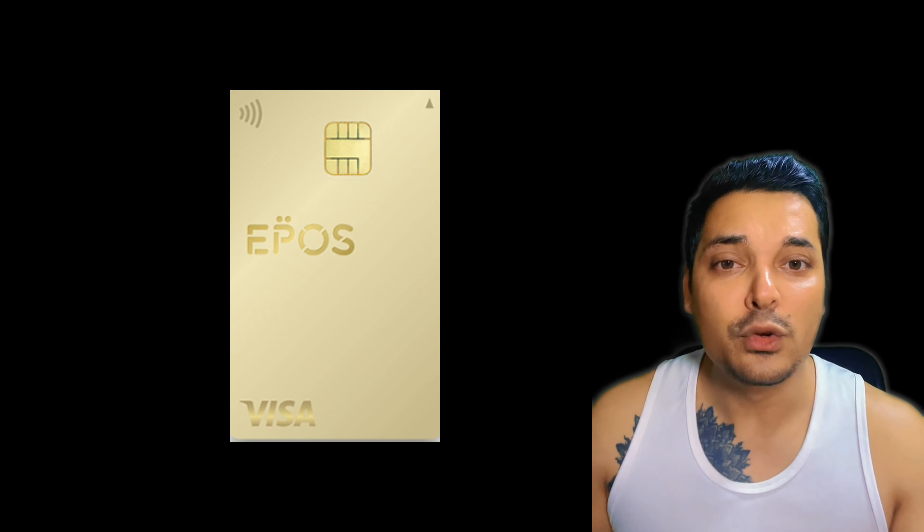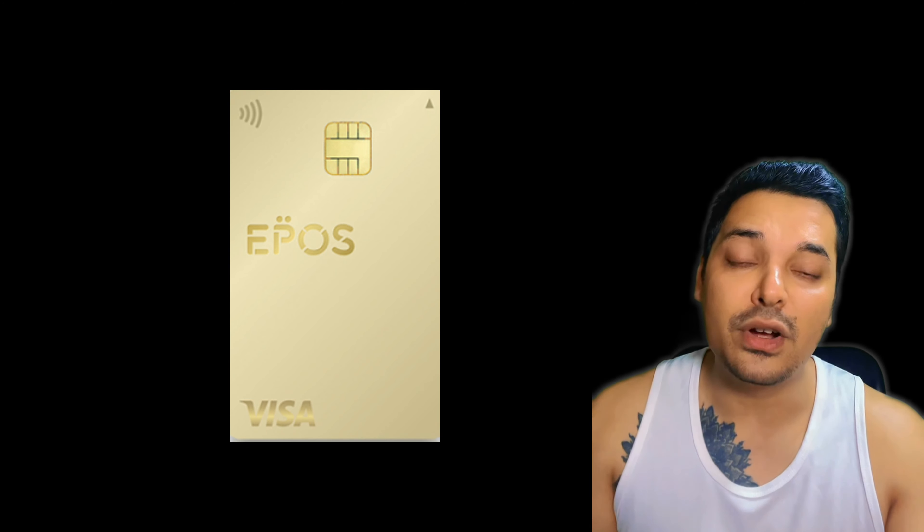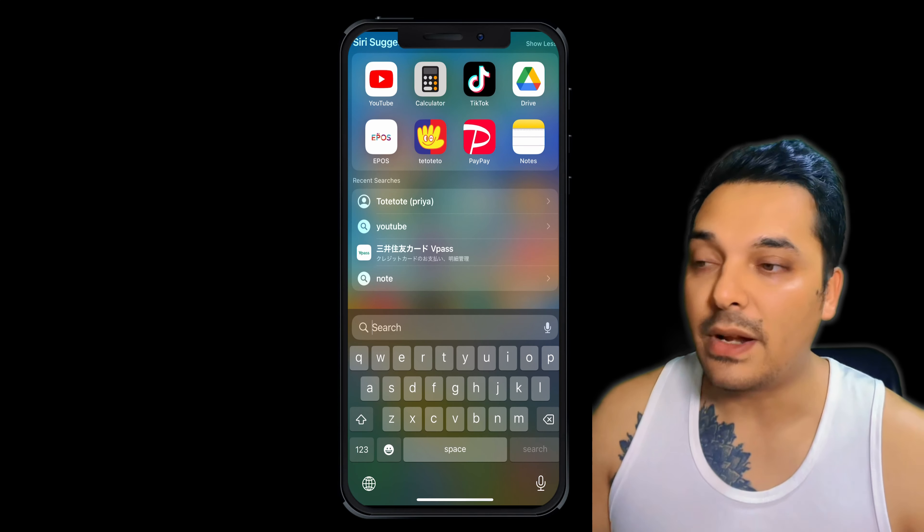Today I will show you how I paid my electricity bill with a Post credit card. If you don't have a Post credit card, understand that there is a way you can pay your utility bills with certain cards. As we all know we need to pay electricity bill and water bill every month, so if we can collect a few points from there then we can collect a lot of points within a year or two to three years — you can save a lot of money by being a little bit smart.